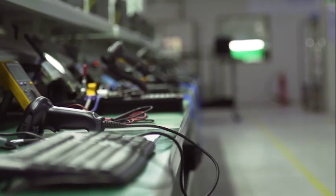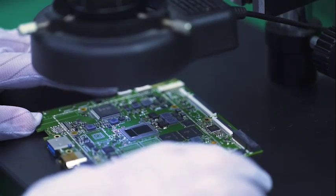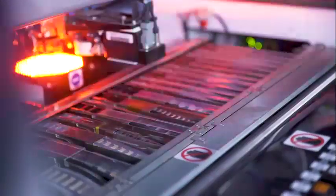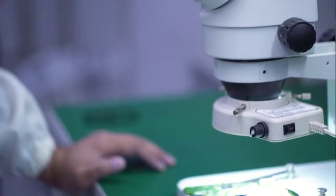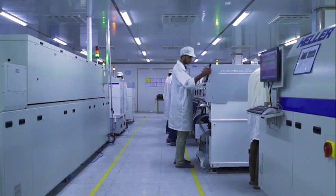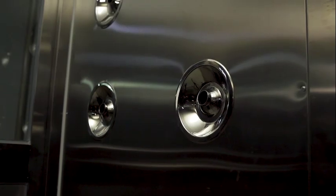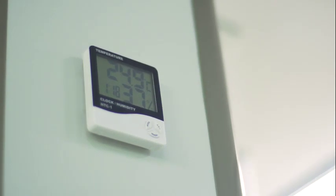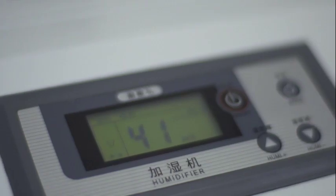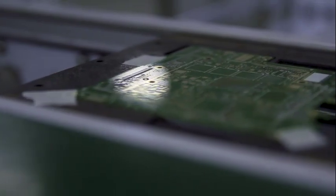There are two manufacturing lines set up here. One produces I/O boards and the other produces motherboards. After production, the boards are inspected by advanced machines like an X-ray and then go through full-function tests by the operators. The SMT hall is set up according to international standards. It is a 100,000 class dust-proof plant. The temperature is strictly controlled to 24 plus or minus 2 degrees, and the humidity is kept between 30% to 70%. The ground is ESD-free, which absorbs ESD to protect the boards.